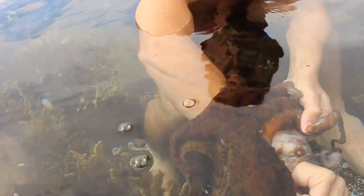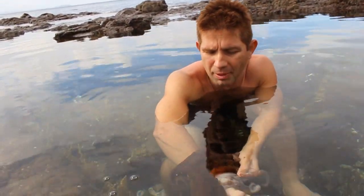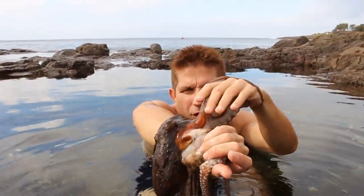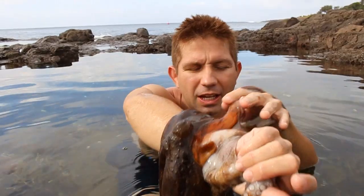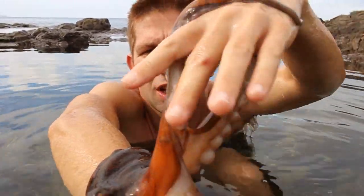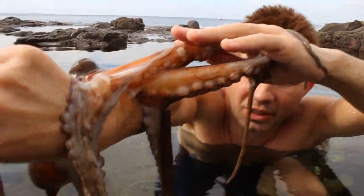So if you're a predator looking for this guy and trying to track him down, he's going to be hard to find. He's also got a lot of grip — great for getting prey and great for holding on to rocks if somebody tries to grab him. Look at this suction — there's a lot of suction right there, guys.